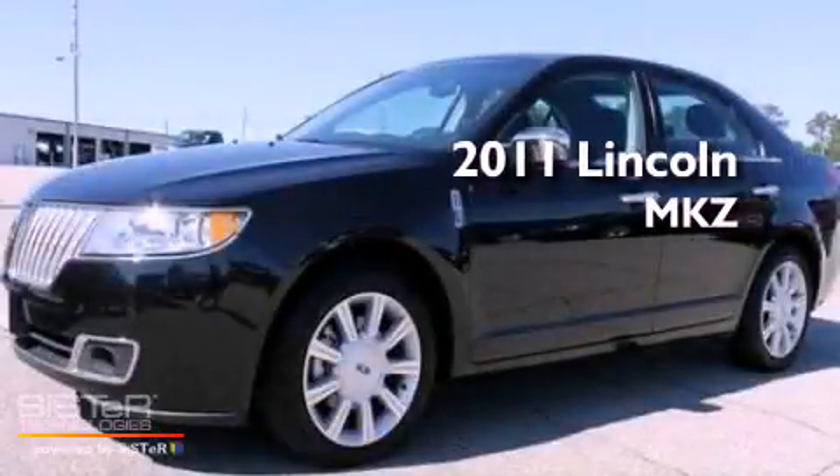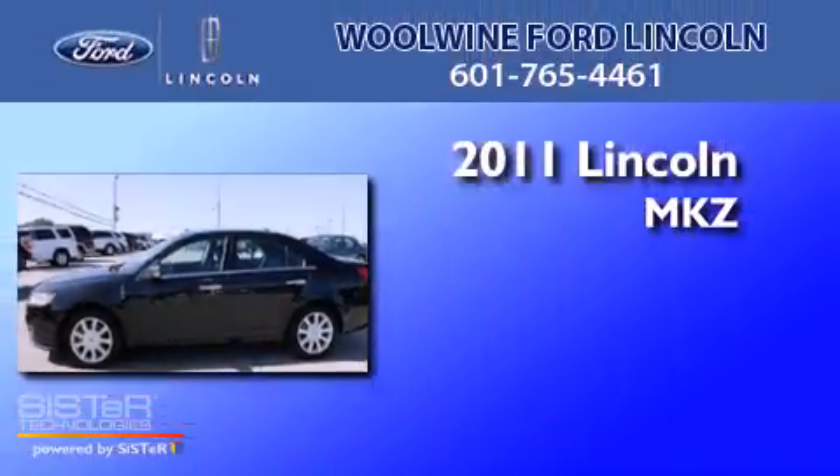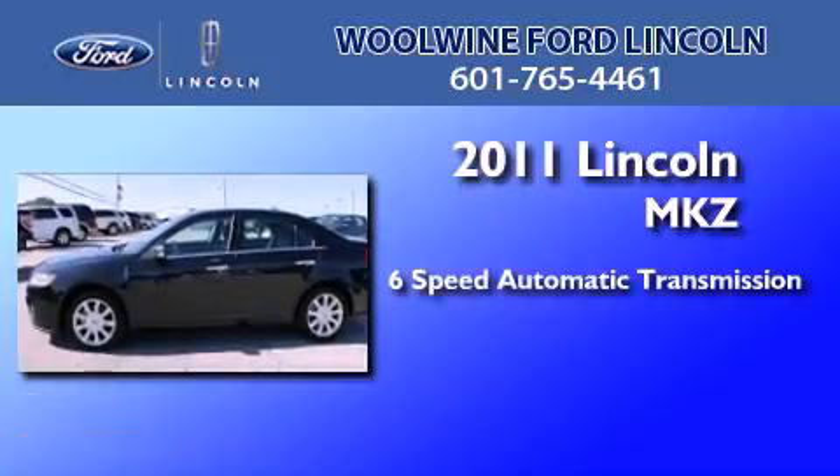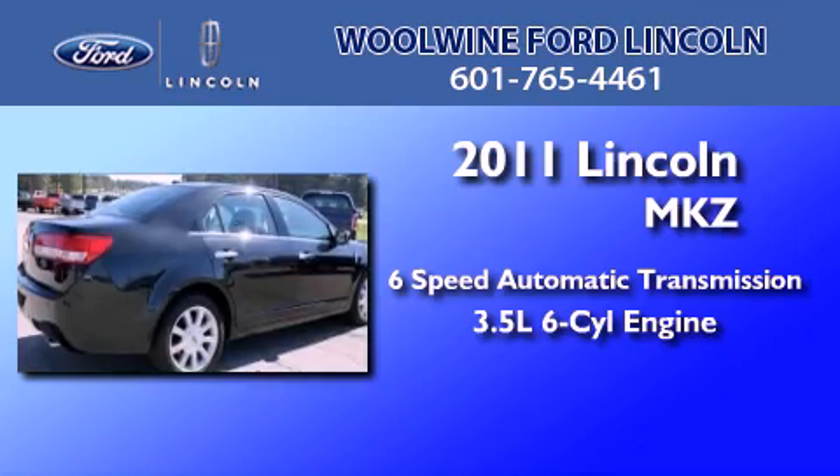This is a 2011 Lincoln MKZ. This four-door sedan has a six-speed automatic transmission and a 3.5-liter V6.